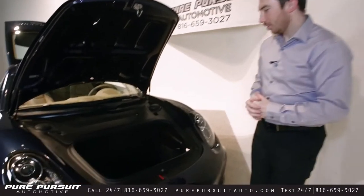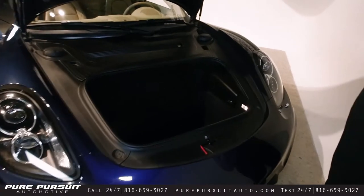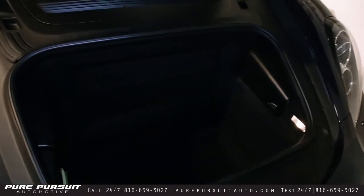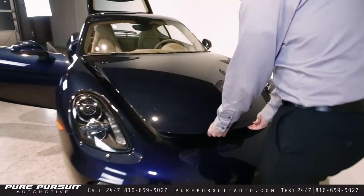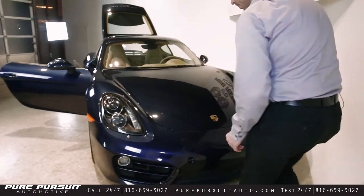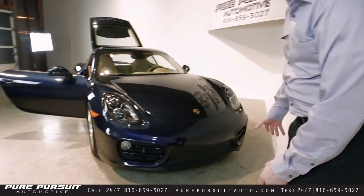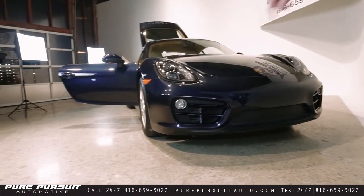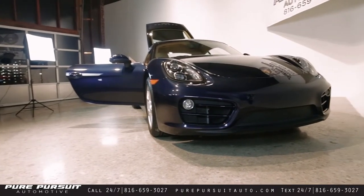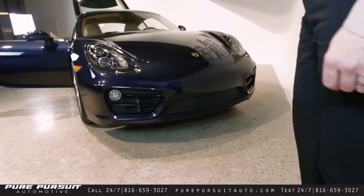Hopping in under the front hood here, you can see there's plenty of storage up front. Stepping back and looking down a little bit, you can see the intake gills on both sides for cooling, and then headlights with the washers.